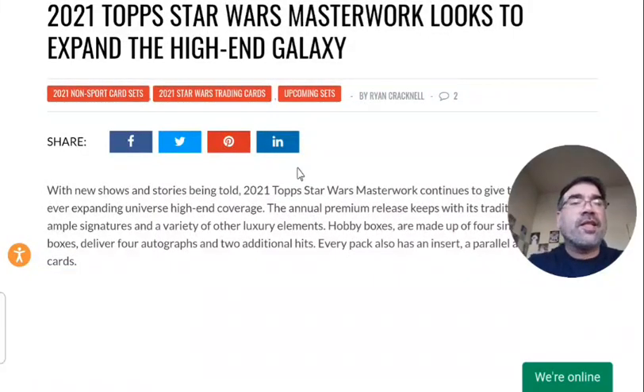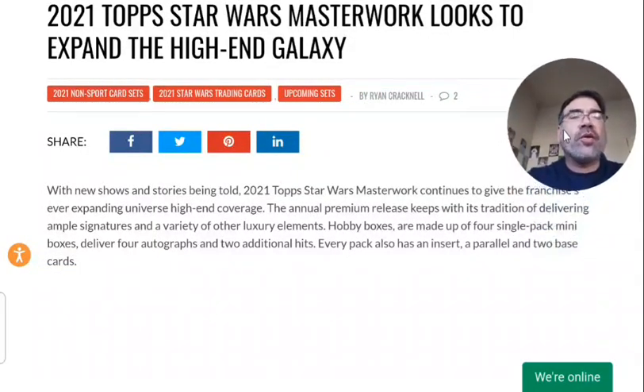Hey guys, it's Oscar with Hobby News Plus. Thanks for joining me today. Today we are going to do a quick preview on 2021 Topps Star Wars Masterwork. This is one of the more premium sets for non-sports cards, specifically for Star Wars.